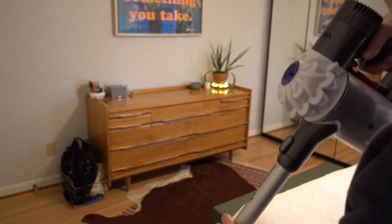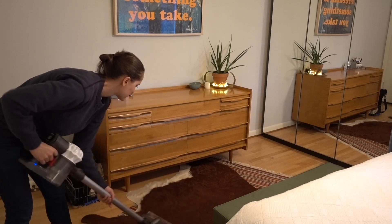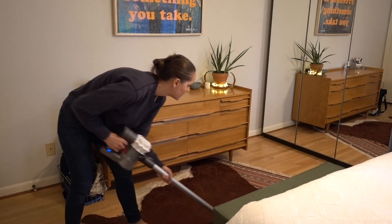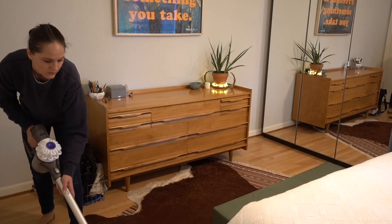Next I'll use my Dyson handheld cordless vacuum to vacuum the rugs in the room. And again, I did not always eat a vegan diet, so don't judge me on the animal things in the room.